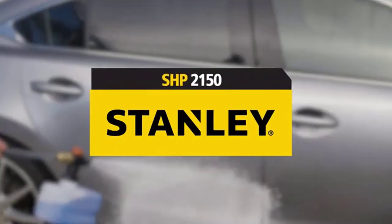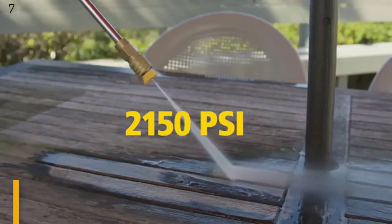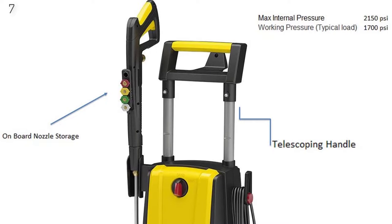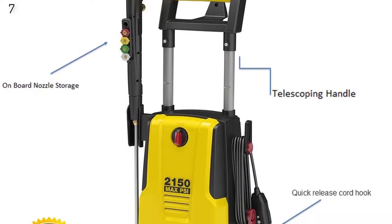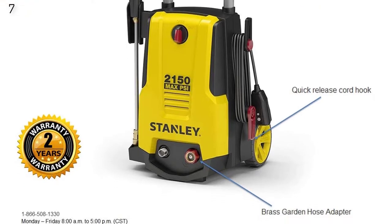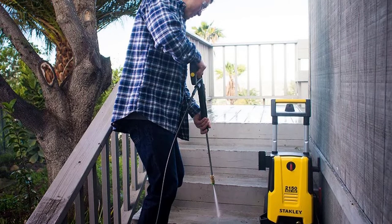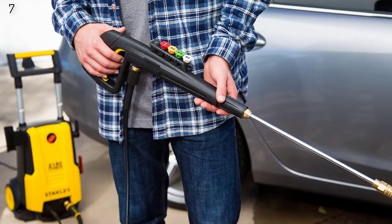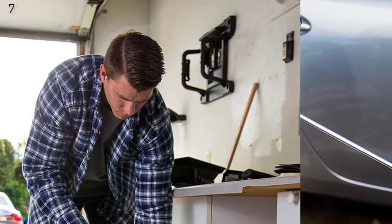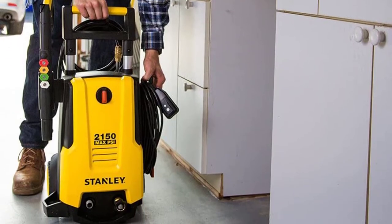Number 7 is the Stanley SHP2150 Electric Pressure Washer with spray gun, quick-connect nozzles, foam cannon, 25-foot hose — max 2150 PSI, 1.4 GPM. It includes a high-pressure foamer: the specially designed detergent bottle doubles as a high-pressure foamer to get tough stuff loose or remove deep-down stains. It delivers powerful cleaning force, perfect for siding, decks, cement, pavement, pools, outdoor furniture, cars, trucks, and RVs.